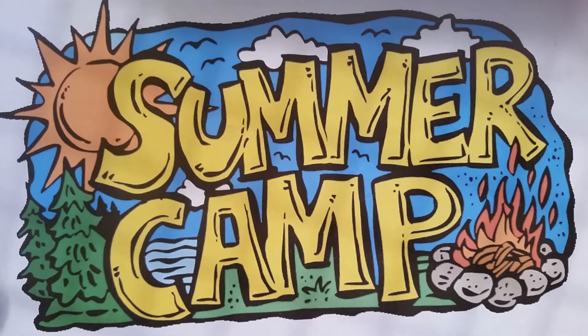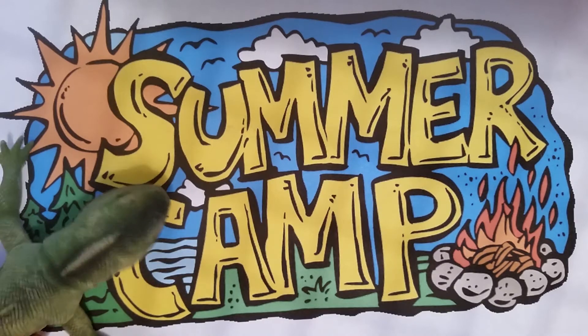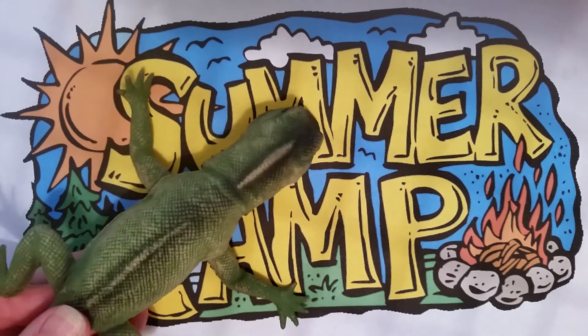Hey, good morning and welcome to math camp. What we're going to do today... Wait, what's going on here? Wait, there seems to be an iguana sneaking into my summer math camp.